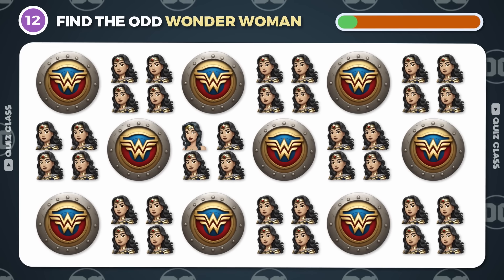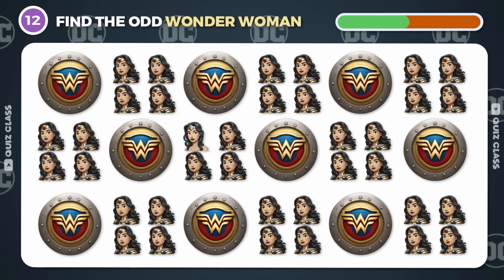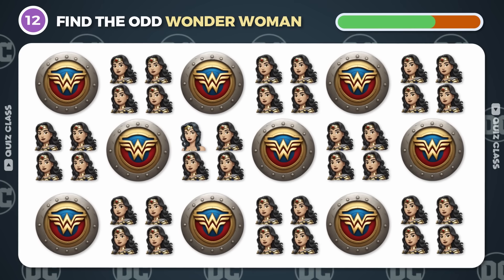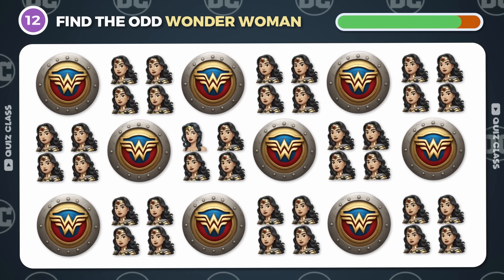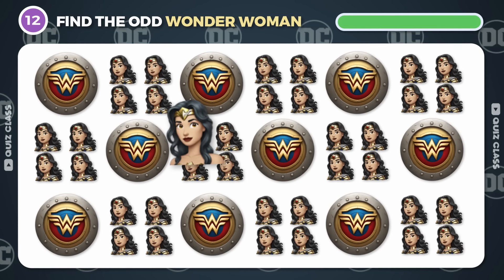Round 12. Let's see if you can find the odd Wonder Woman emoji. Well done! It's here!